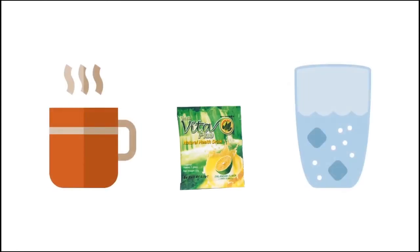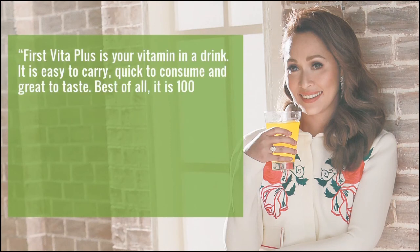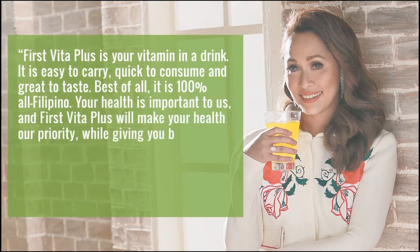Just open a sachet and mix with eight ounces of warm or cold water and it's good to drink. As Ms. Doyi Tumpalan has expressed, First Vita Plus is your vitamin in a drink. It is easy to carry, quick to consume, and great to taste. Best of all, it is 100% all Filipino. Your health is important to us, and First Vita Plus will make your health our priority while giving you better life opportunities.